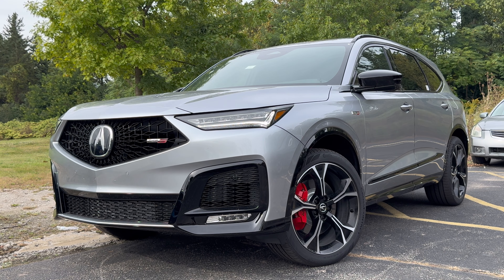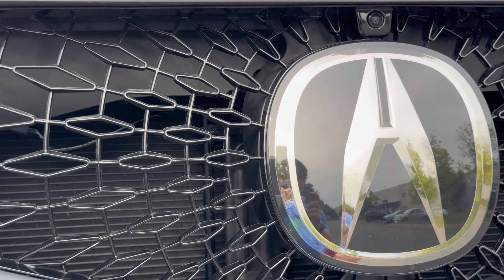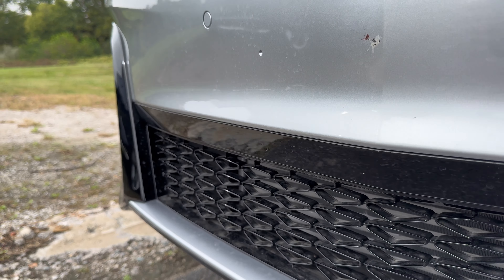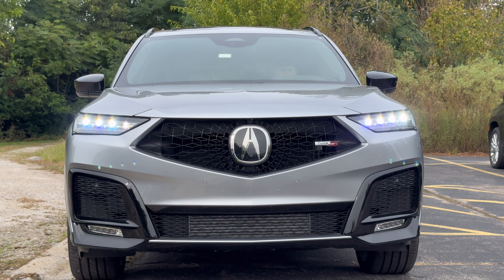Let's begin with the exterior design. The MDX still has the signature Diamond Pentagon grille, now in a frameless look, and you get a lot of functionality and gloss black down below. As far as lighting is concerned, this carries over from 2024 with a darker tint. You get a chicane day-turn running light, the signature dual-eyed LED headlights, fog lights down below, and an LED turn signal. I think this really fits the MDX well.